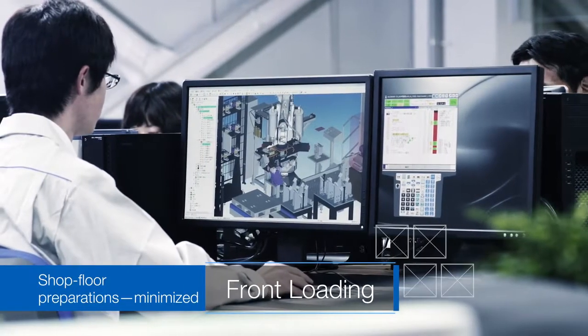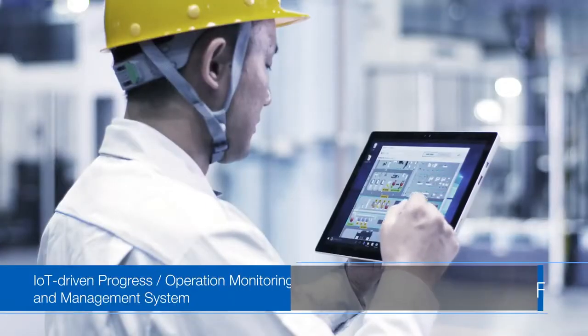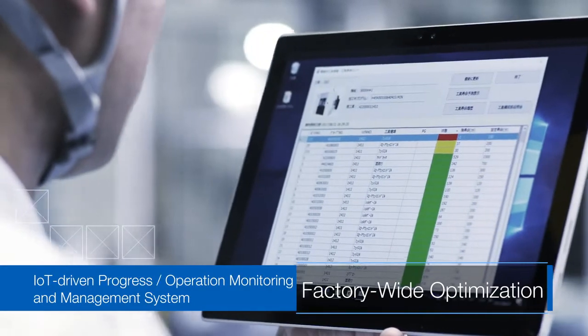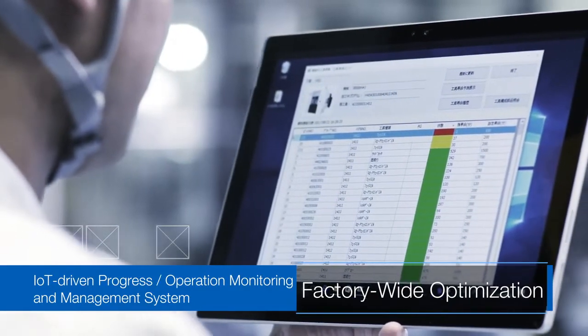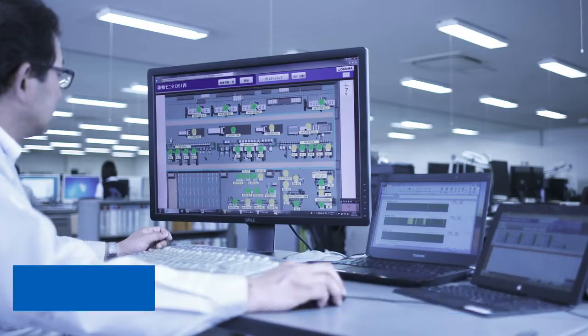Front loading minimizes machining preparation on the shop floor. Thanks to IoT, Progress Operation and our management system, factory-wide optimization is provided for both sites to deliver highly efficient production.